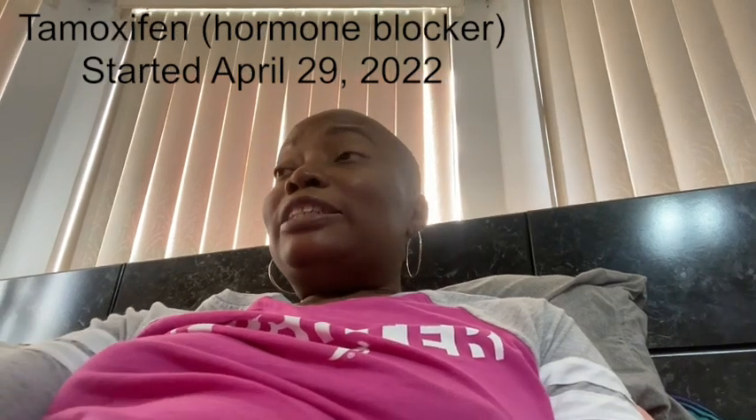The plan going forward: radiation, then switching from tamoxifen — which I've already been taking for five years — to a stronger hormone blocker, plus another medication that used to be prescribed for Stage 4 cancer but is now indicated for Stage 2 and 3. Together, those two pills work really well at preventing recurrence. At first I wasn't sure how I felt about the plan changing, but then I remembered I had prayed for healing and for the doctors to be guided — so I had to trust that this was the right decision.